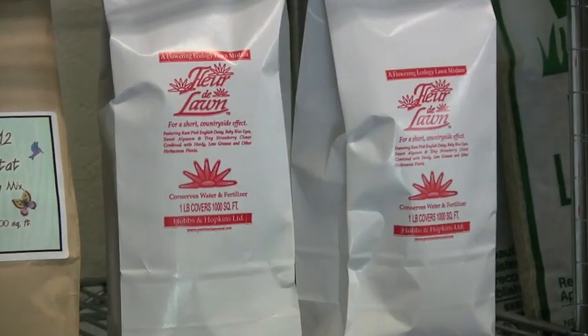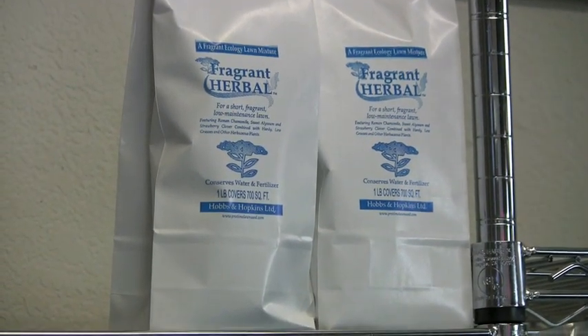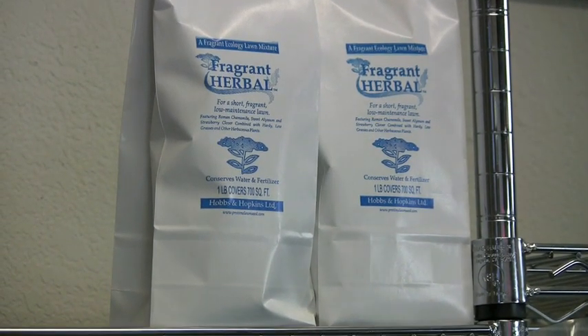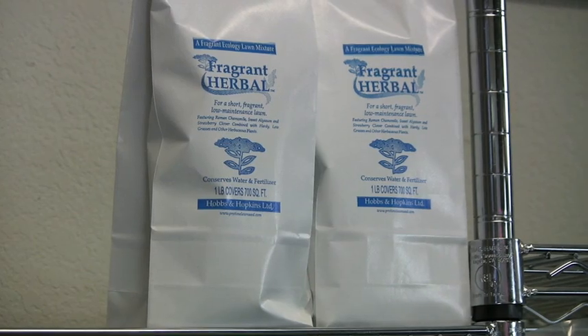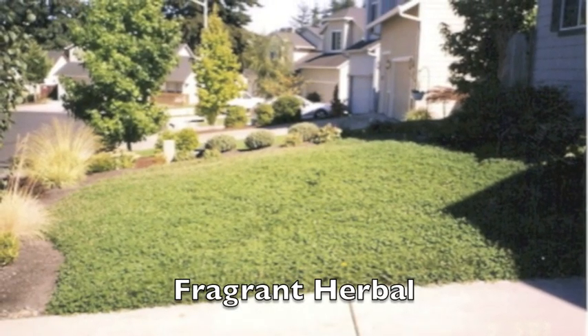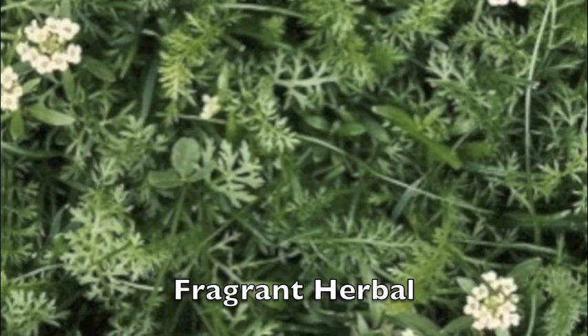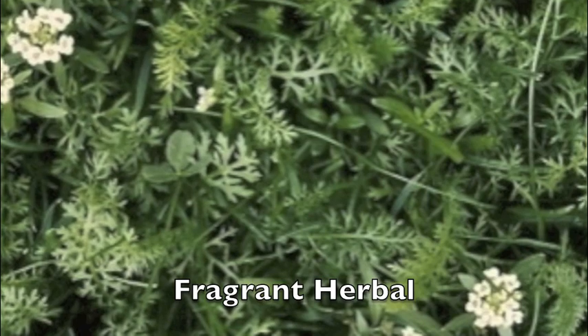The next one we had is one called Fragrant Herbal, where people didn't want that flowering lawn but they wanted to have the low-maintenance effect of a lawn. Fragrant Herbal has Roman chamomile in it, and when you walk on it, it kind of has a pineapple smell.